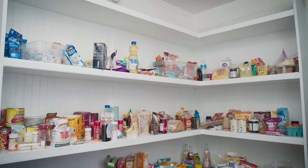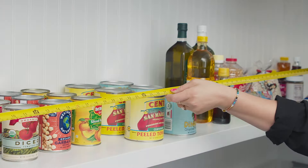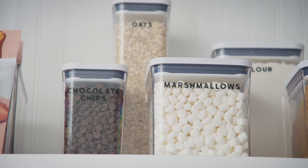Clients come to me all the time wanting to organize their entire home, but they're often overwhelmed and having trouble getting started. I'm here to tell you that getting organized does not have to be a massive undertaking. All it takes is a few simple projects and then I promise you'll build momentum from there.